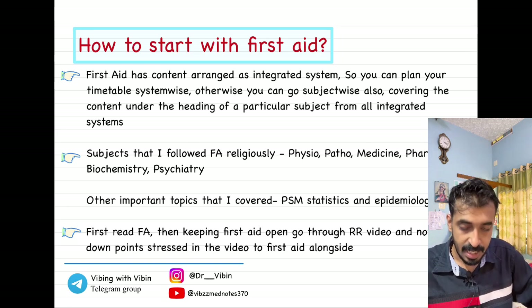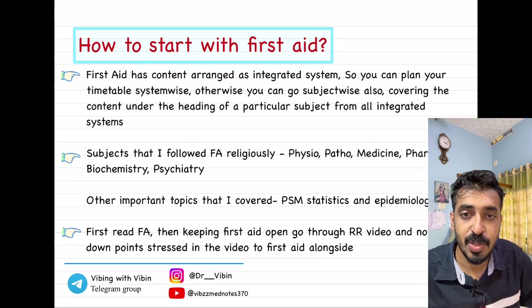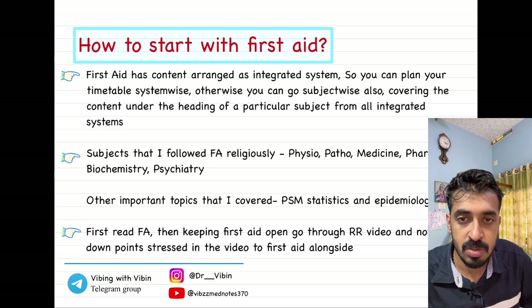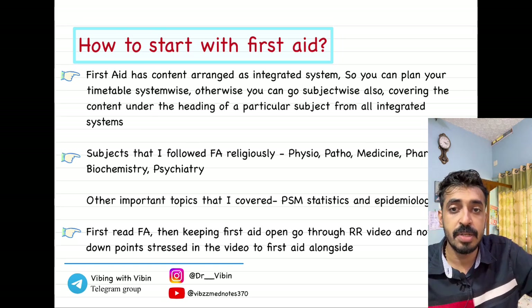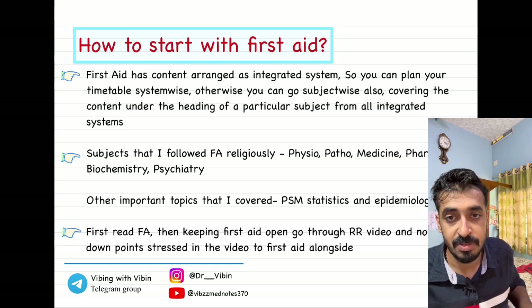How did I read it? I would first read First Aid, then keeping the book open, I would watch the revision video. I had prepared my content from revision videos of various faculties — different faculties for different platforms for different subjects — and I concised all of these into the First Aid book and also into the MedSynapse book by Dr. Nikita. Those were the last two concise books I had during revision. Whatever I read from revision notes, I would add into First Aid only, writing down whatever the faculty said in the video directly into my First Aid.